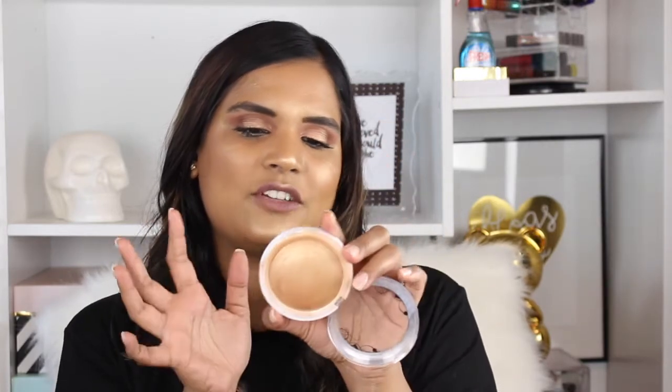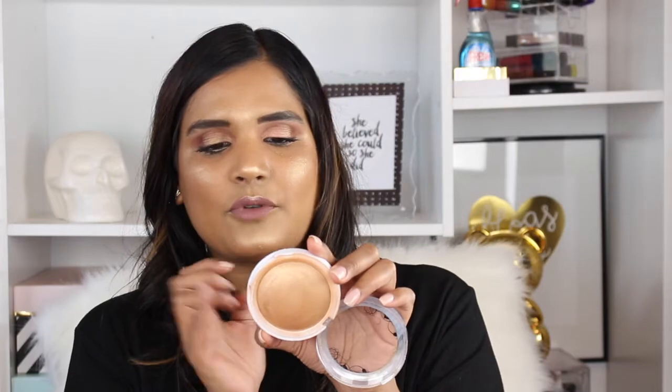Another super affordable highlighter is this one by Hard Candy — I've had it forever and refuse to get rid of it. This is the shade Heat Wave and it's a dome shape. I think this is a Big Gelée formula and it's beautiful. It's actually called a bronzer but on me it's definitely a highlighter.